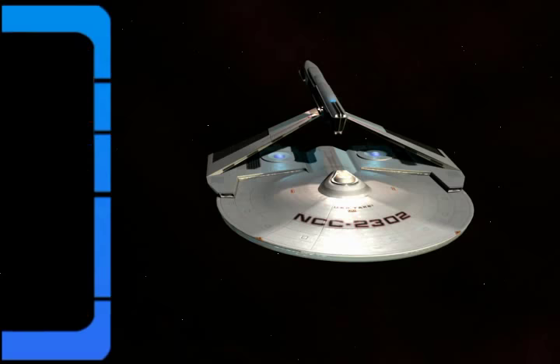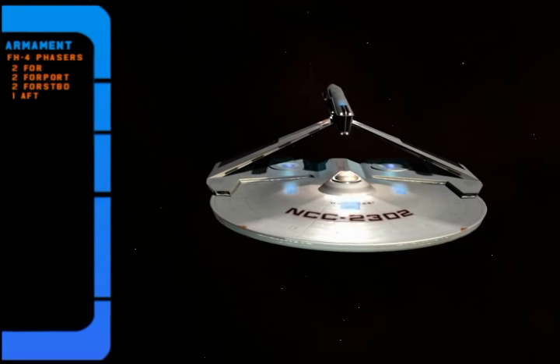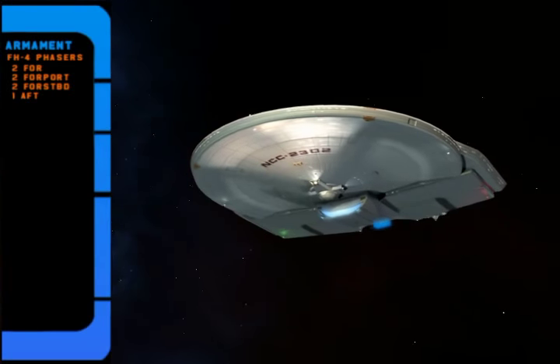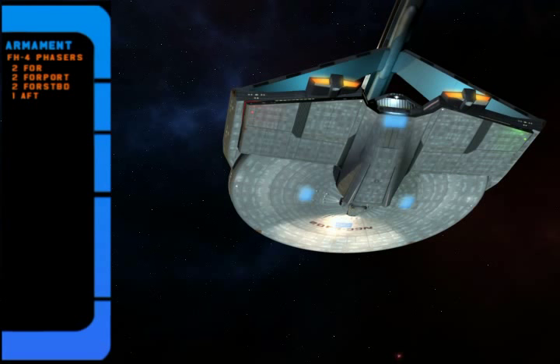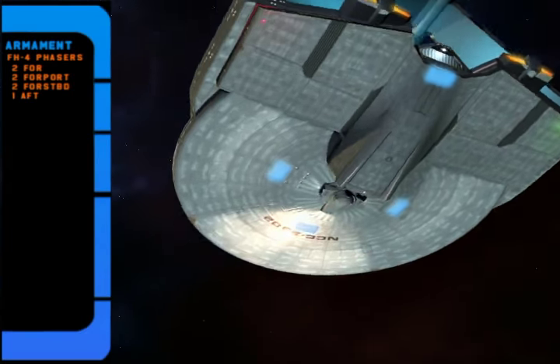The ship has a total of seven phaser banks: six on the saucer section covering several firing arcs, and an additional phaser bank aft. These phasers were not as powerful as those mounted on larger cruisers, but they were more than sufficient for this ship's mission role.